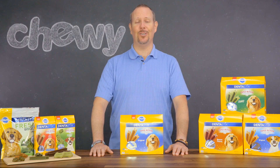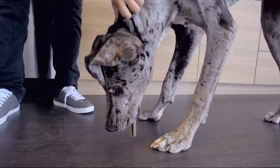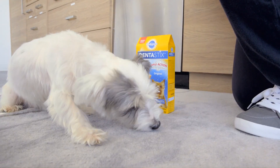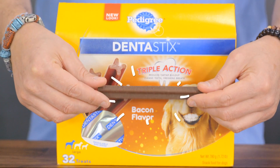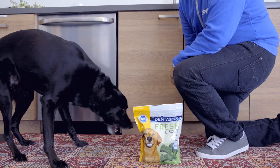Thankfully, Pedigree has a solution to combat this growing problem: Dentistix treats. These chewy textured treats are designed to promote daily oral health. They have a unique texture that scrapes away plaque and tartar in hard-to-reach areas while your dog chews.